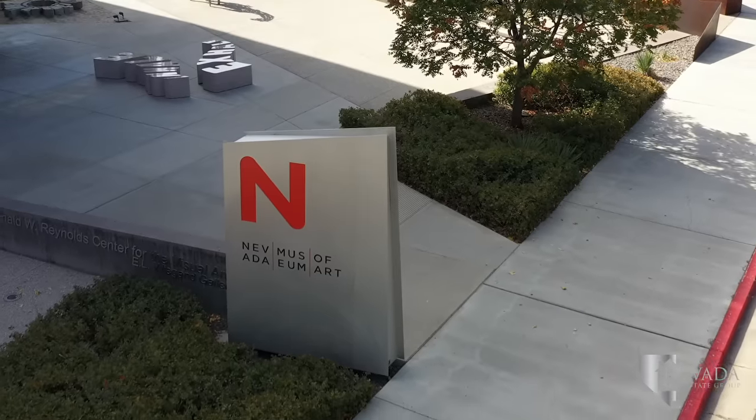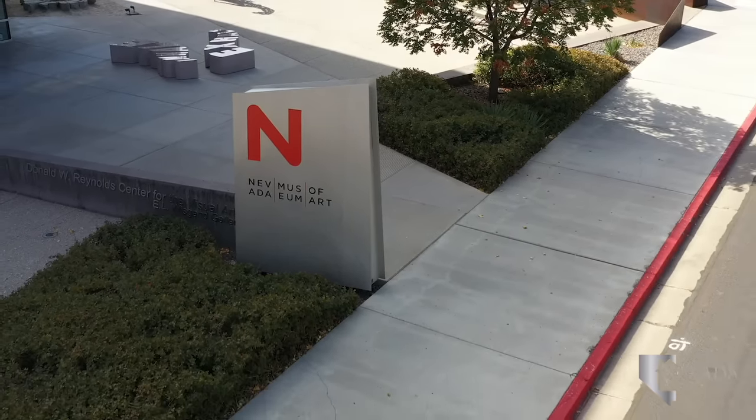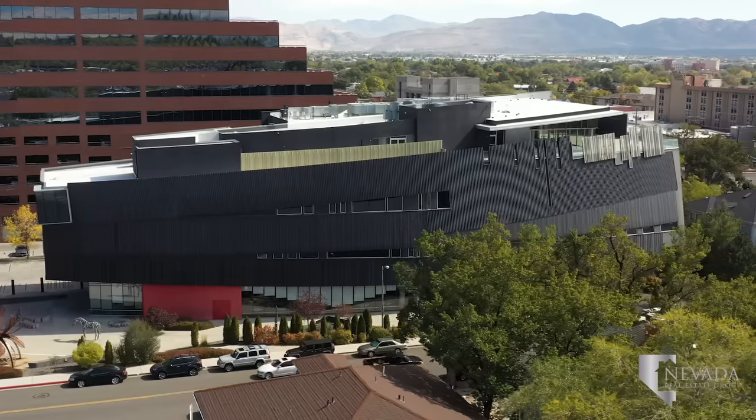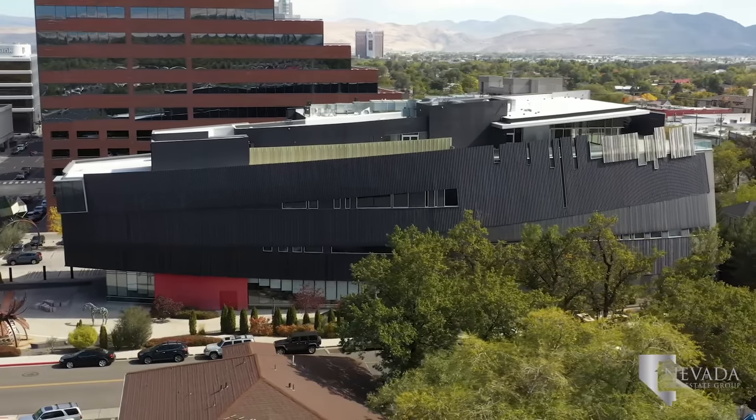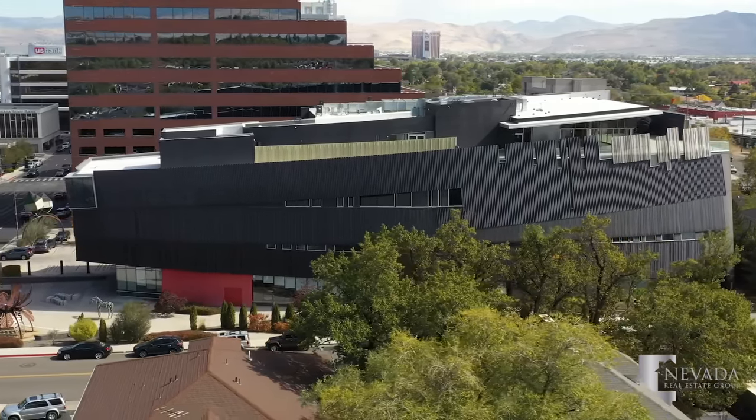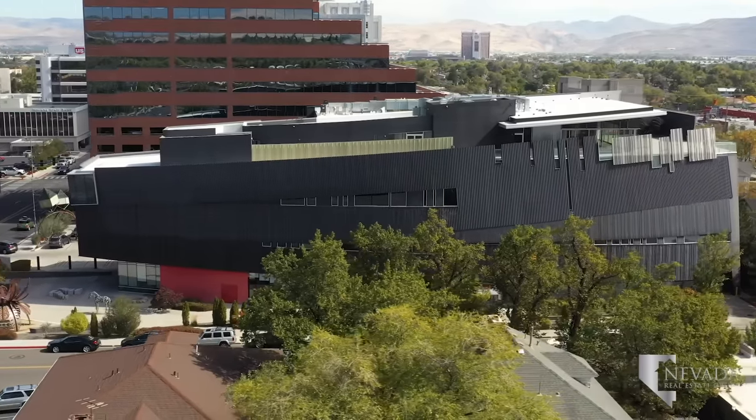The Nevada Museum of Art exhibits incredible artwork of many media from all over the world. Choose between a guided or private tour of the many rotating and permanent displays, or host your next event in their Nightingale Sky Room overlooking the city.